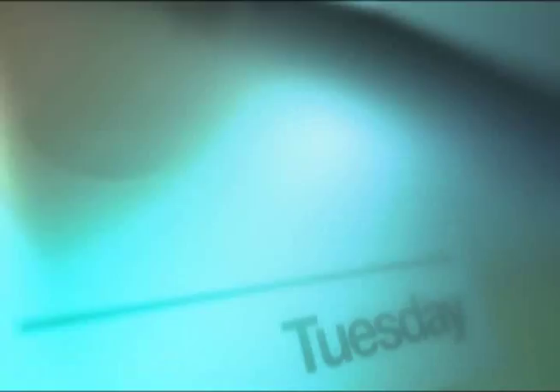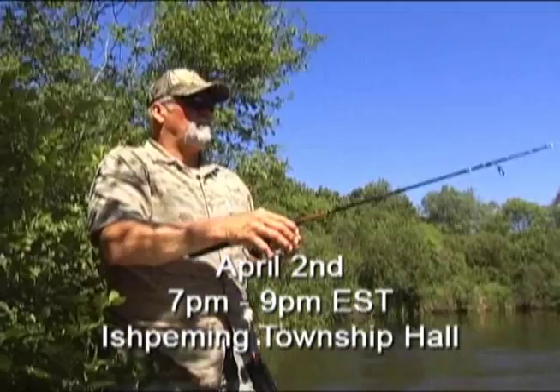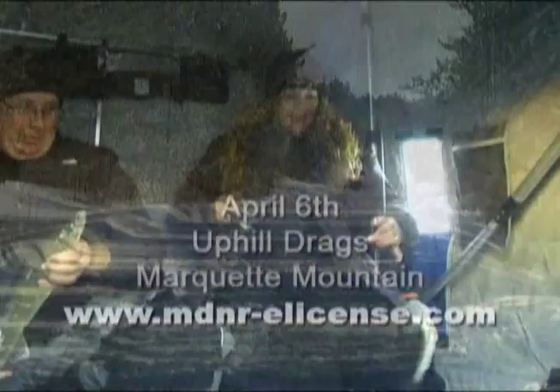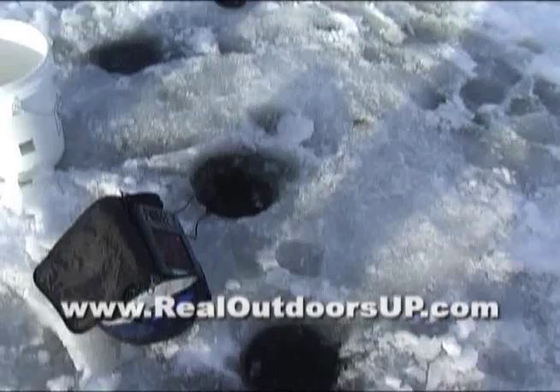And now this week's UP Outdoor Calendar. The DNR's fisheries division will hold public meetings to discuss local fisheries management and regulation proposals. The meetings take place Tuesday April 2nd from 7 to 9 Eastern at Ishpeming Township Hall; Wednesday April 3rd from 6 to 8 Central at Gogebic Community College in Ironwood; and Thursday April 4th from 7 to 9 Eastern at the Portage Lake District Library in Houghton. Meetings will also be held the following week in Escanaba, Eyre Mountain, Munising, and Newberry. On April 6th, it's the Uphill Drags at Marquette Mountain. And don't forget your 2012 fishing license expired yesterday. If there's something outdoor-related happening in your area, visit us at realoutdoorsup.com.